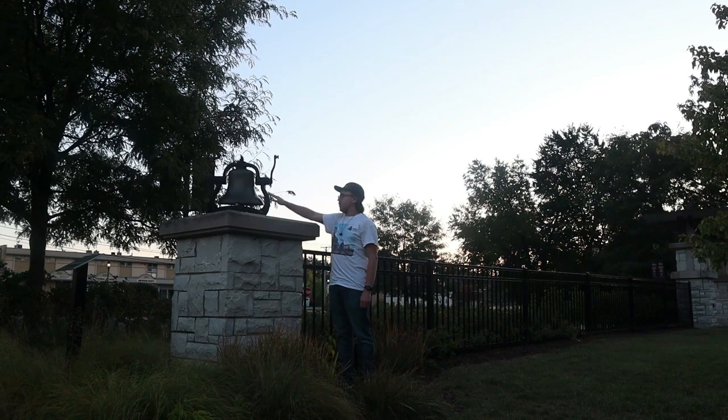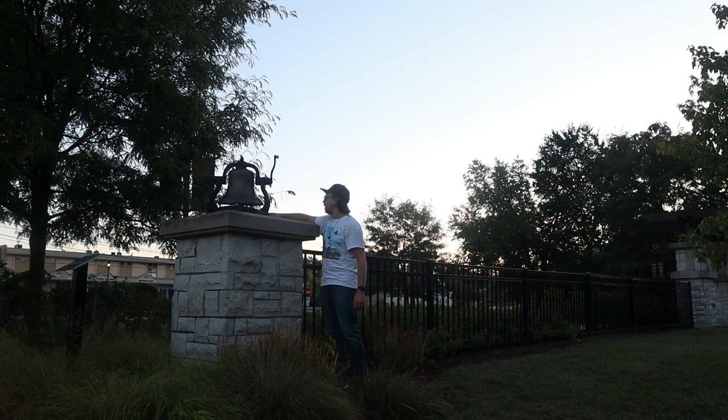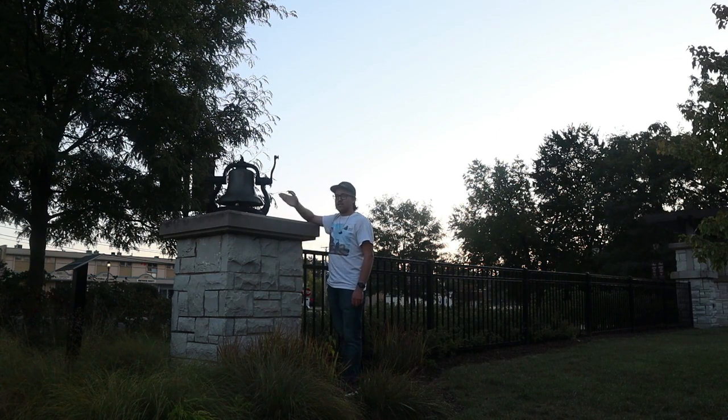Right here is a bell that was probably from a steam engine used by the Chicago, Milwaukee, and St. Paul Railroad years ago. It's right here on this stone pillar, and it's been put here for preservation. And of course, you could even ring it.